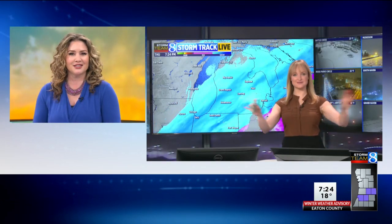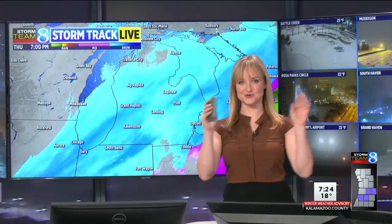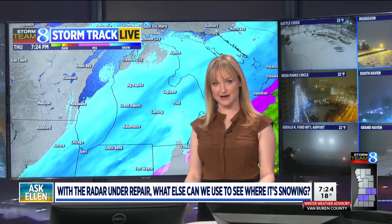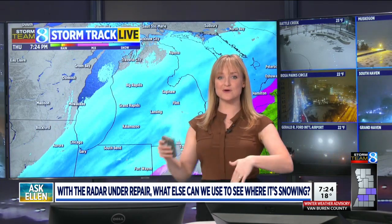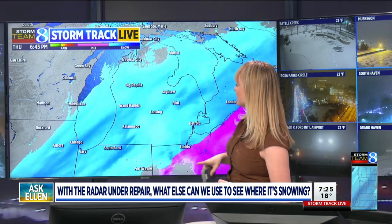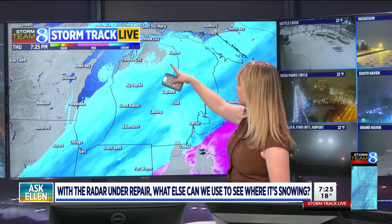Ellen's in the tracking center now with her answer. I've gotten this question several times, Emily, and this is a great one. So I just want to start off with the fact that the Grand Rapids radar is not the only radar in the general area. We have six other radars that sweep in and through West Michigan from time to time — Chicago, Milwaukee, Green Bay, northern Indiana, Detroit, and Gaylord.